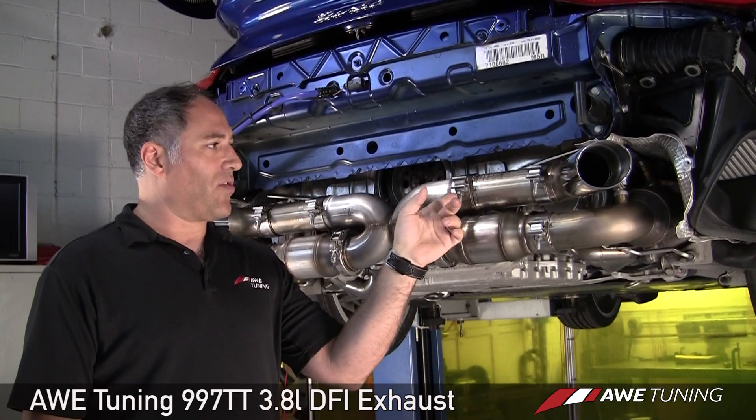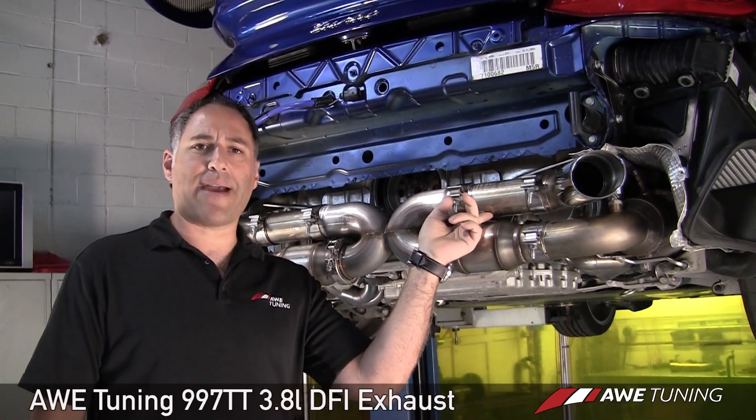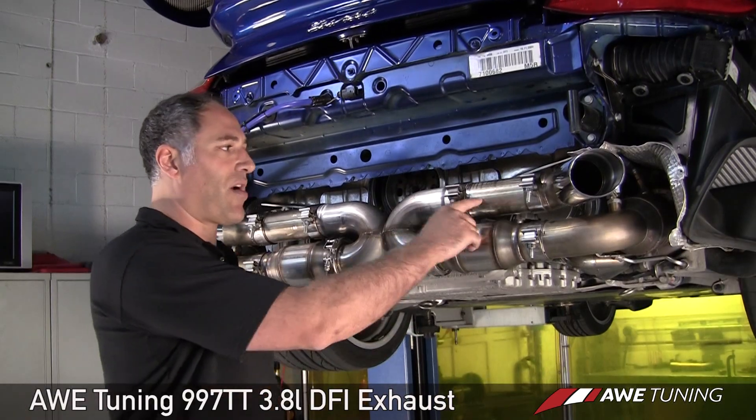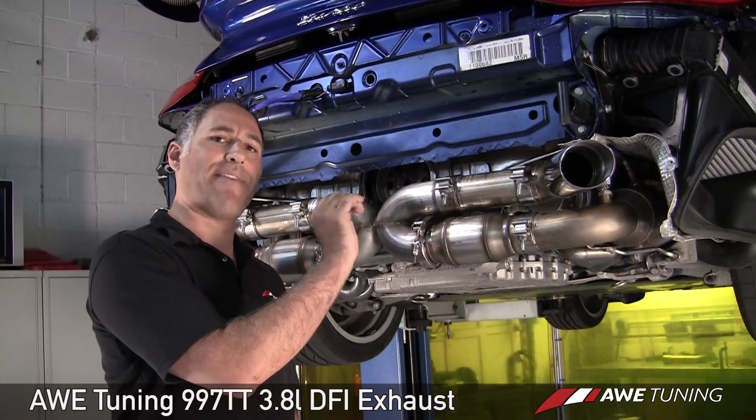We go into our RSR-type tips, which use a three-inch diameter tailpipe. This is the point where a two-and-a-half inch tailpipe would be used if you want to retain your factory tips.